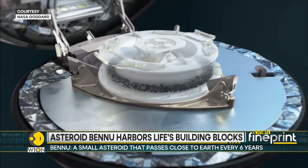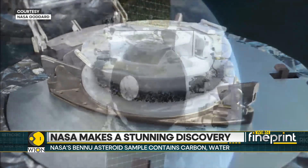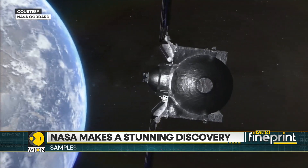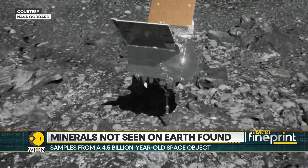NASA's OSIRIS-REx mapped Bennu for two years after arriving in 2018. In 2020, it landed on a site called Nightingale and snatched a handful of space dust in its mechanical arm.